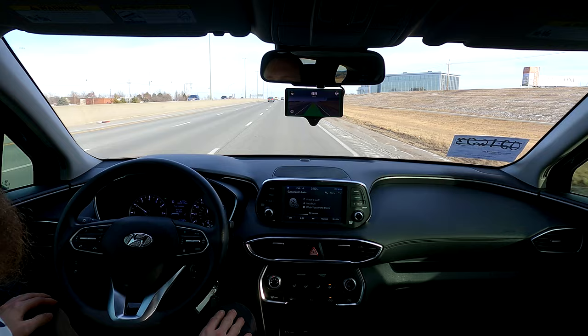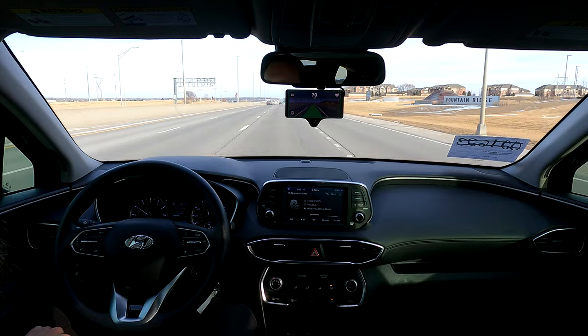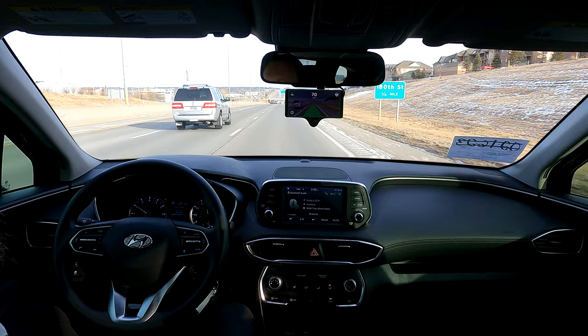What I'm planning on using this for is really long road trips — it's very tiring when you're driving for eight hours and constantly micro-adjusting the steering wheel to stay in the lane. Even though the stock lane keeping systems can do that for you, I found they do an okay job but not as good as this.